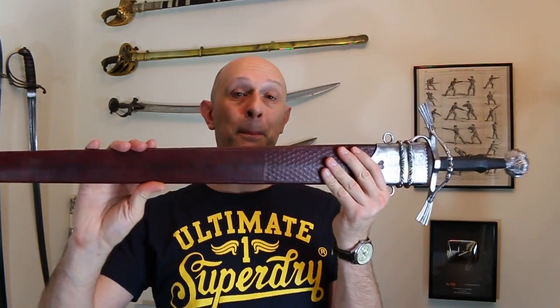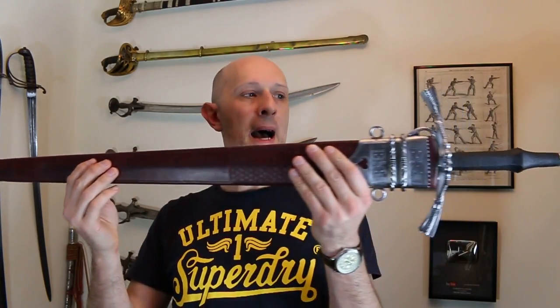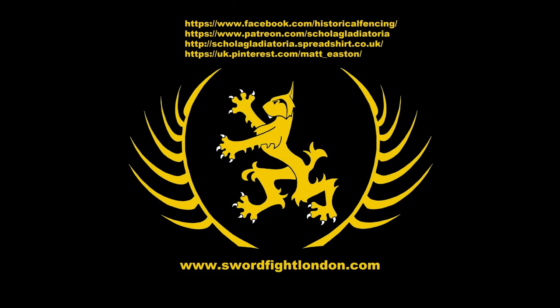What a lovely piece of work — a fairly beefy, fairly small longsword / bastard sword, absolutely capturing the feel of the original. If you did some fake aging on this and stuck it in a museum cabinet I don't think anyone would guess it was a modern one. Cheers folks, thank you for watching — please subscribe, follow us on Facebook, you can buy t-shirts through Spreadshirt, support us on Patreon, or follow us on Pinterest. Thank you.